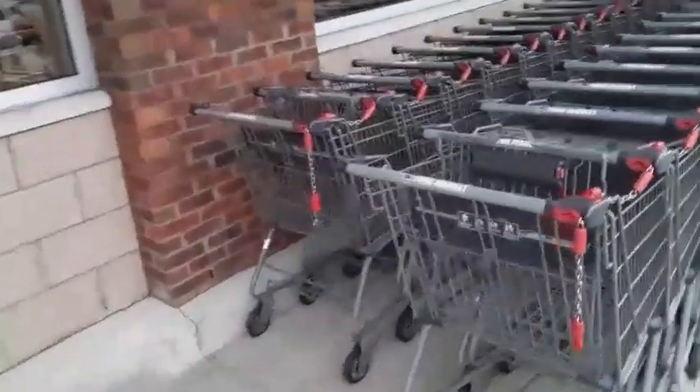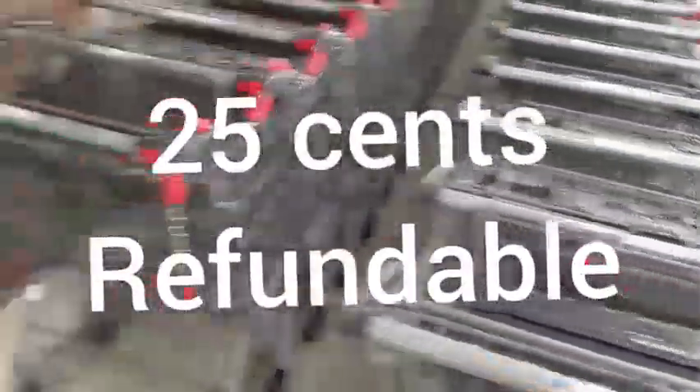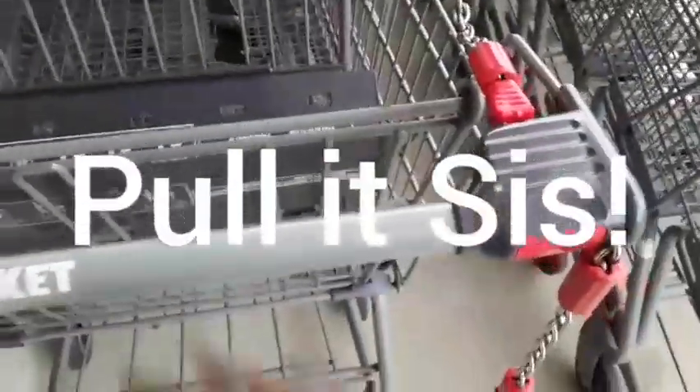I'm on my way into Aldi's for the first time, y'all. Oh, we gotta pay for a cart. Okay. Put it in there. Let's get it. Here we go, y'all.